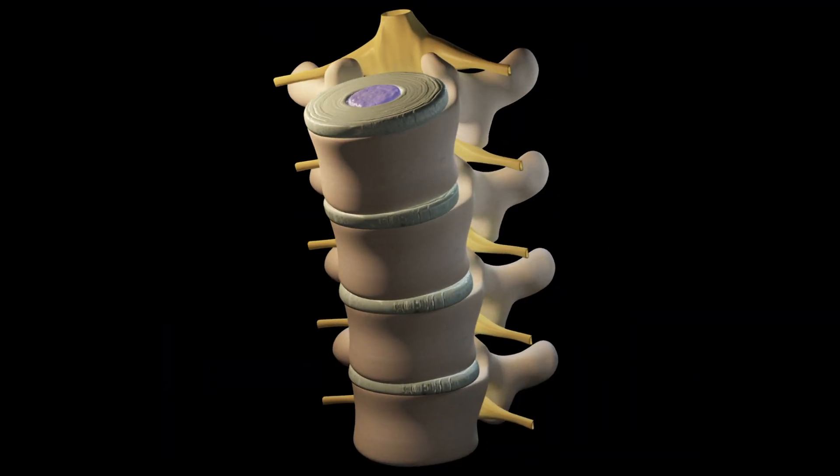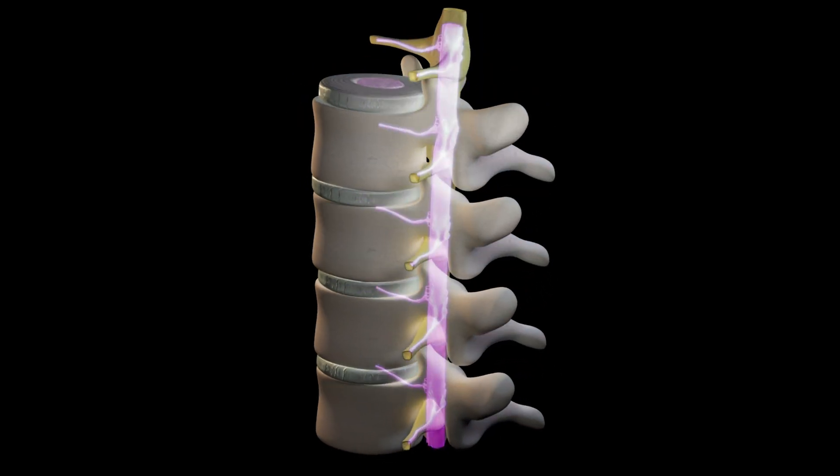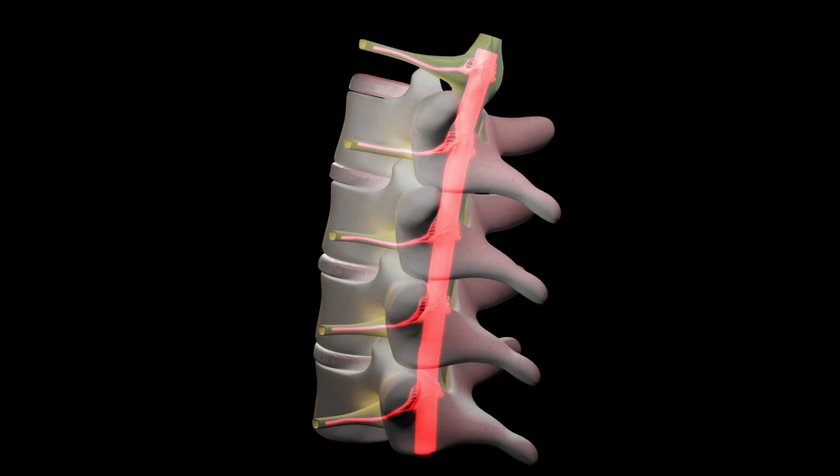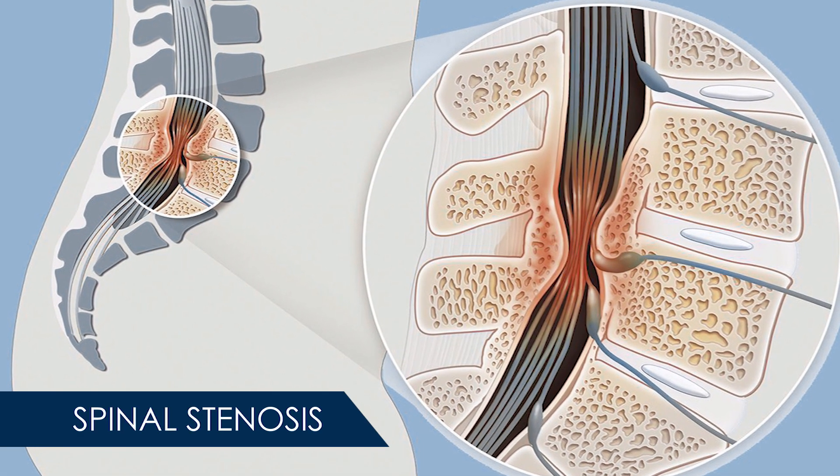As the spine ages, the space around the spinal cord can gradually start to tighten due to past injuries or conditions such as osteoarthritis. This can put excessive pressure on the nerve roots, leading to a condition known as spinal stenosis.